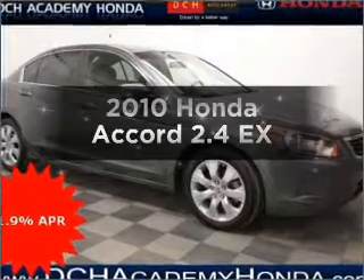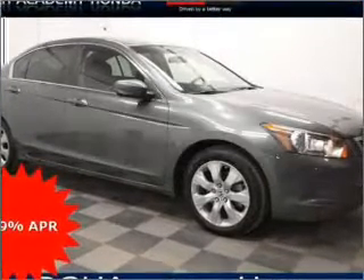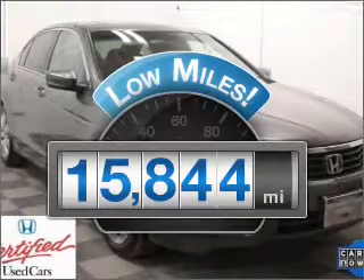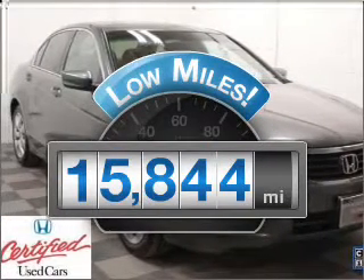Check out this 2010 Honda Accord. If you're looking for an automobile with great attributes, look no further. With low miles, this automobile will take you far and get you where you want to go.